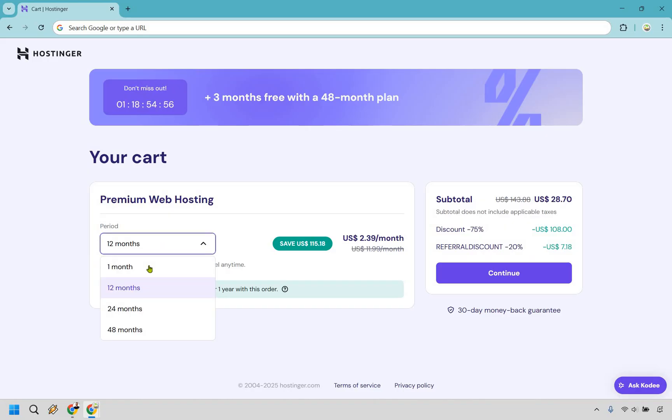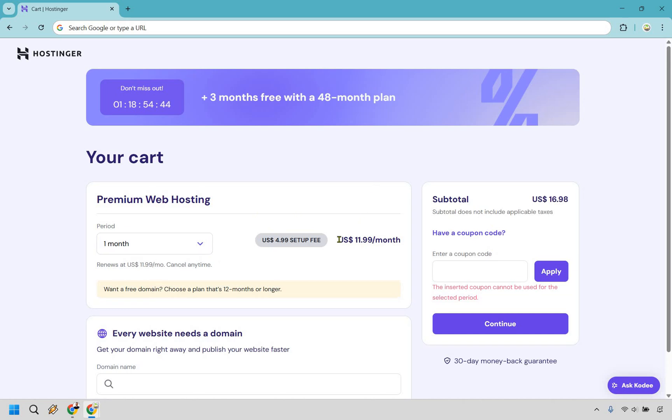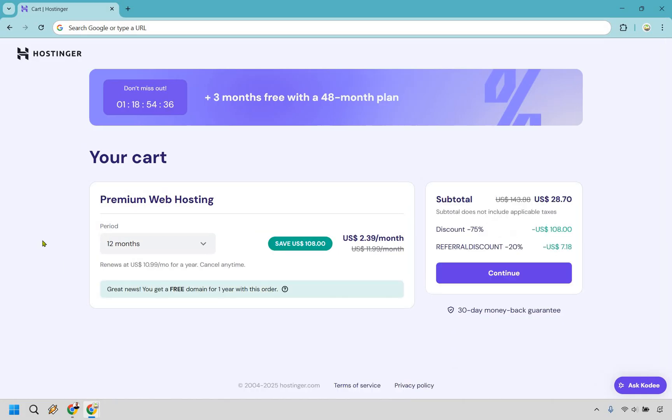Then there is the monthly option, which I do not recommend. You don't get any discounts for it, and it's going to be the most that you'd have to pay. As you can see, it comes out to $12 a month. That's not something I would recommend — you're just paying so much more and you don't get any of the bonuses or extras that come along with it.